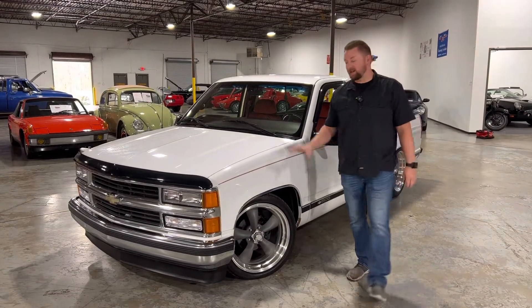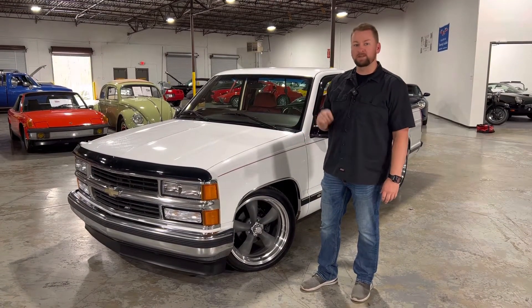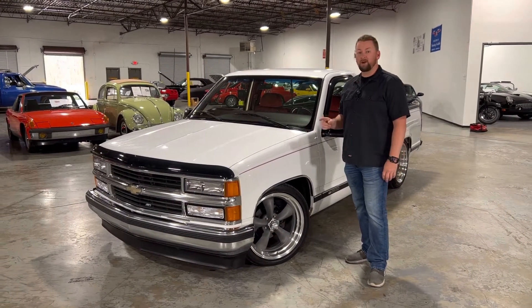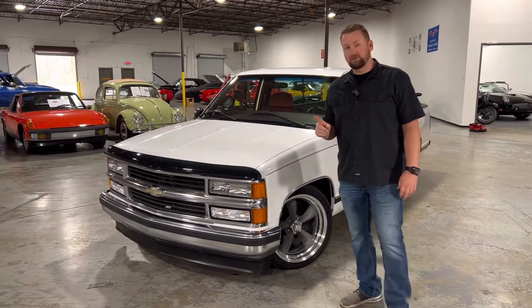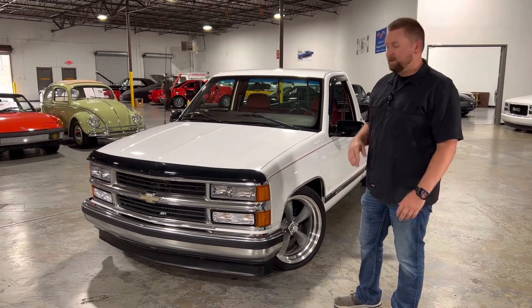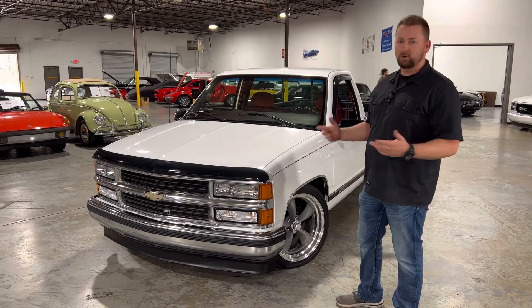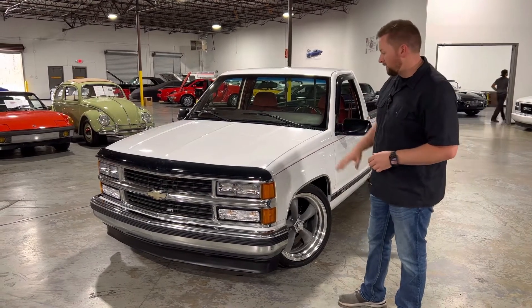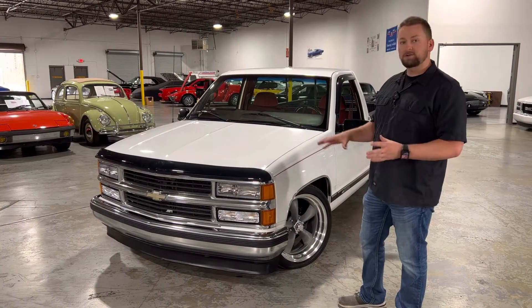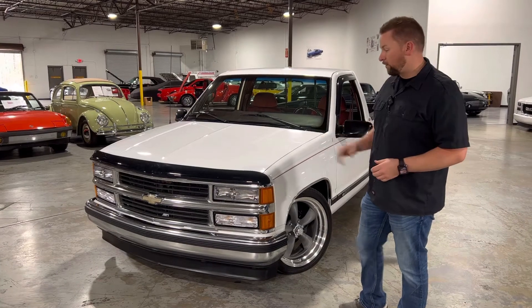Welcome back to Collectible Motor Car of Atlanta. Today I've got a really nice truck for you — a 1997 Chevrolet C1500, otherwise known as an OBS. These trucks have become very hot. Everybody wants an OBS truck, and there are good reasons for it. A lot of people say the OBS truck is kind of what started the sport truck scene back in the early 90s. If you're old enough to remember, you recall buying sport truck magazines where every cover had an OBS truck, with crazy paint jobs, wild interiors, stereo systems, and wheels. These trucks have started to make a comeback, and this one is definitely one you want to pick up — whether you want to modify it or leave it as is, because it's just an overall really great truck.